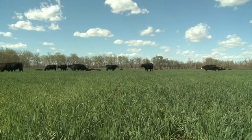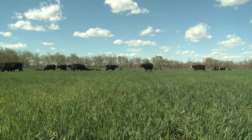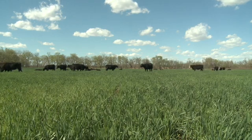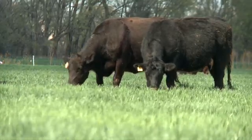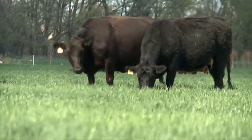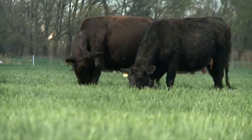We discovered in some of the research we did at the Range Cow Research Center a few years ago that once trained, a beef cow turned out on wheat can consume somewhere in the neighborhood of about one to one and a half percent of her body weight in wheat forage dry matter.